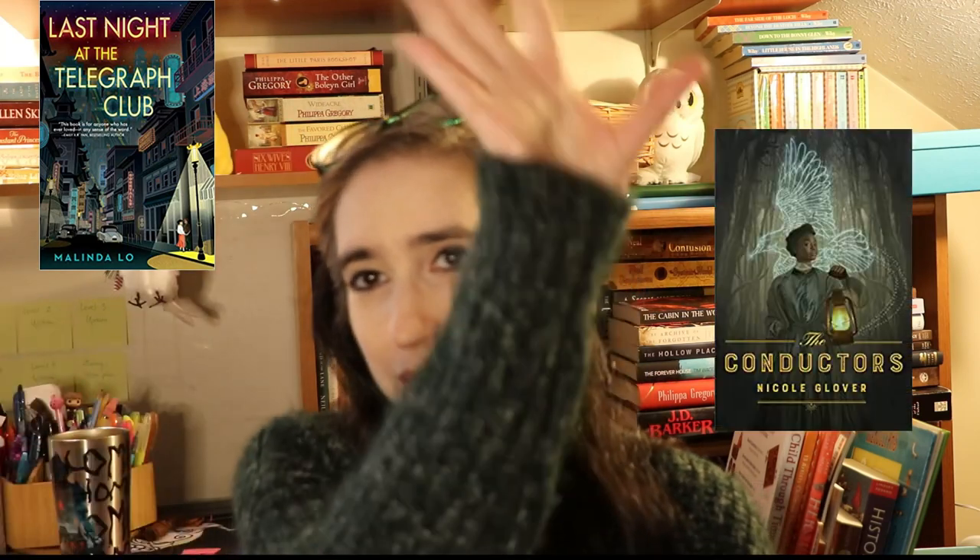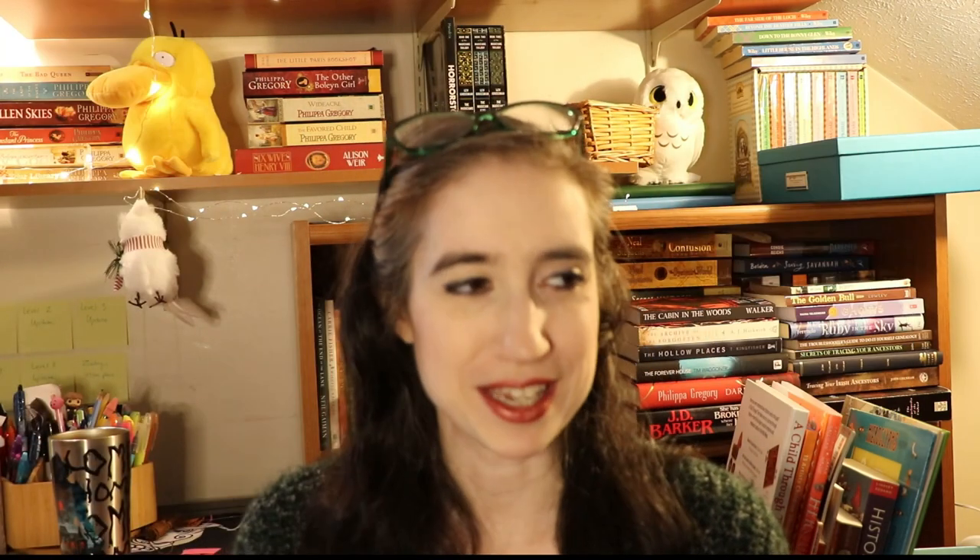Next is a new release you're excited about. Neil Shusterman has a book called Game Changer coming out in February — it has parallel universes as the theme and I'm so excited. There are also tons of other great books coming out in 2021 that I'm pretty hyped about.